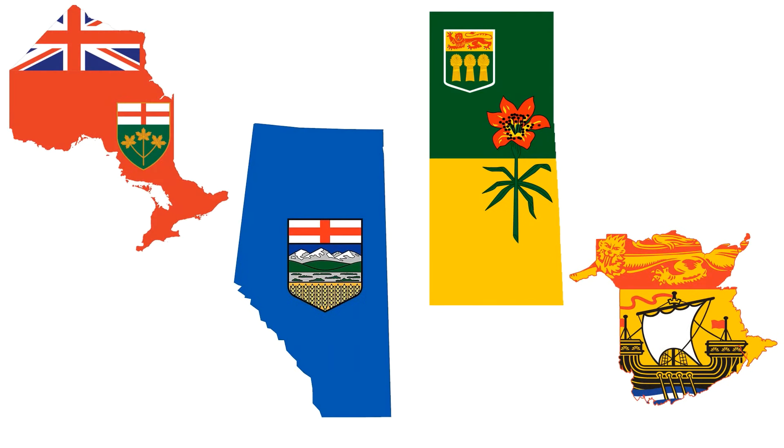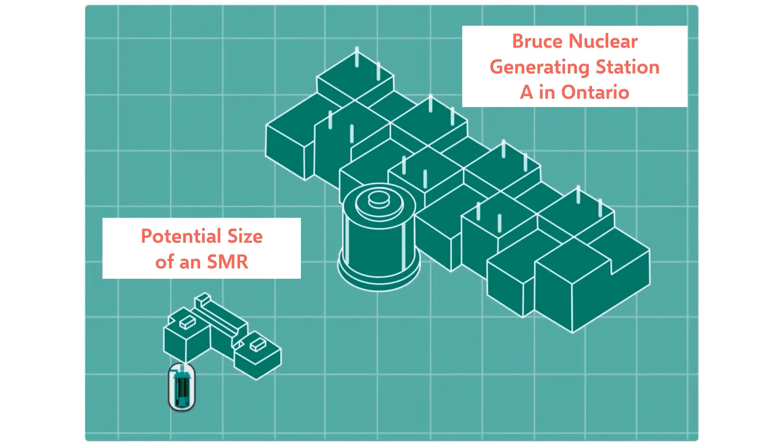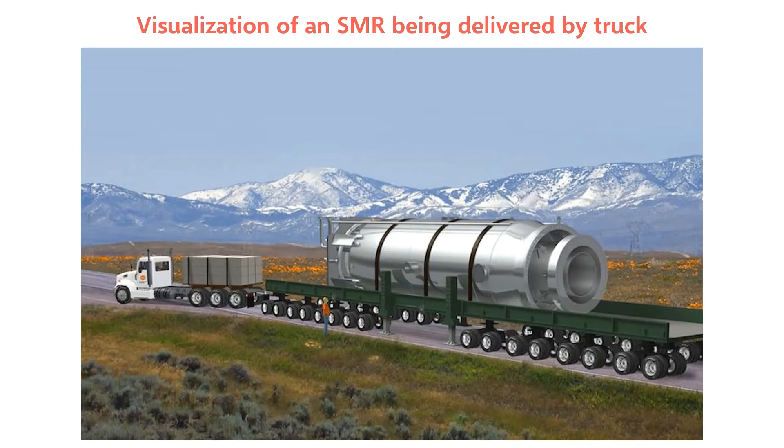Currently, Ontario, Alberta, Saskatchewan, and New Brunswick are working together to develop small modular reactors, or SMRs. An SMR is essentially a small nuclear reactor which generates less than 300 megawatts of power. In contrast, the average CANDU reactor generates 700 megawatts. SMRs can also be mass-produced in factories at relatively low cost and deployed in a variety of locations, unlike traditional nuclear reactors which must be constructed on-site. Because SMRs can be mass-produced to meet a variety of energy needs, they are much more flexible than traditional reactors.